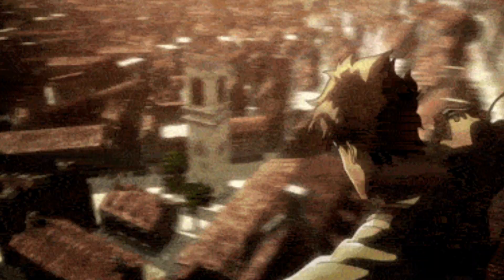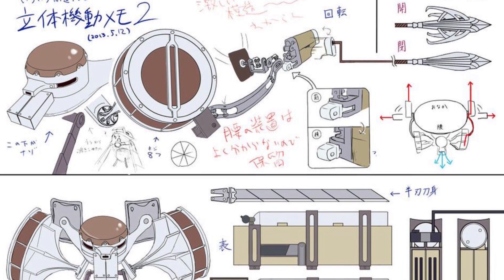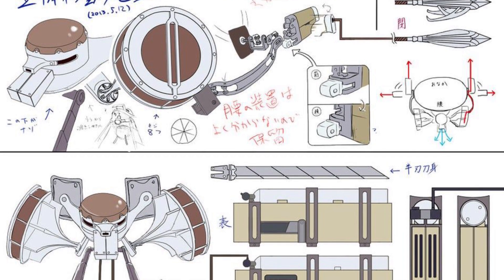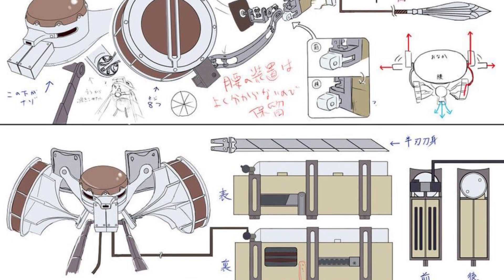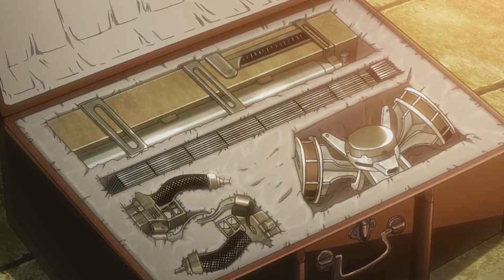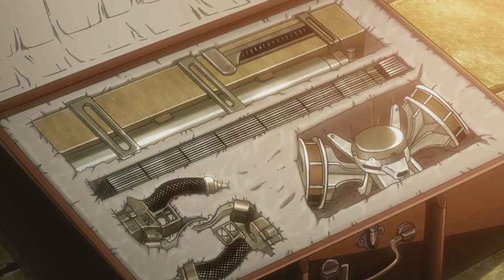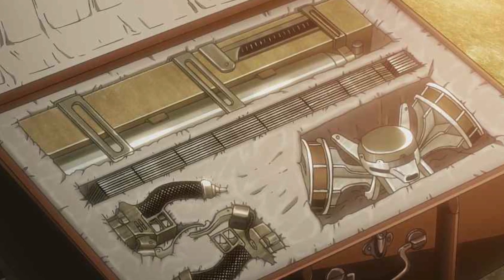However, the anime re-imagined the entire concept of the omnidirectional mobility gear. The production studios conceived of new ways to depict the gear in animated form. As a result, due to the extraordinary quality of the animation, viewers could see in great detail the actual dynamics of the mobility gear. A good amount of these details were later implemented back into the manga because the mobility gear in action was too good not to use.